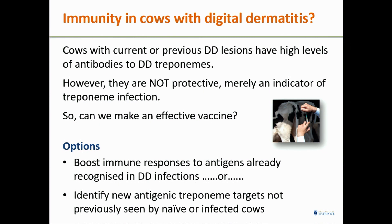What immunity is there in cows with DD? The disease is recurring — you can get better, and then weeks or months later get the disease again. Cows with current or previous lesions have high levels of antibodies to multiple antigens — but they are patently not protective. So how can you make an effective vaccine when you've already got high levels of antibodies? Your choices are to boost immune responses to antigens already seen, or to identify new antigenic targets the cow immune system hasn't previously seen.